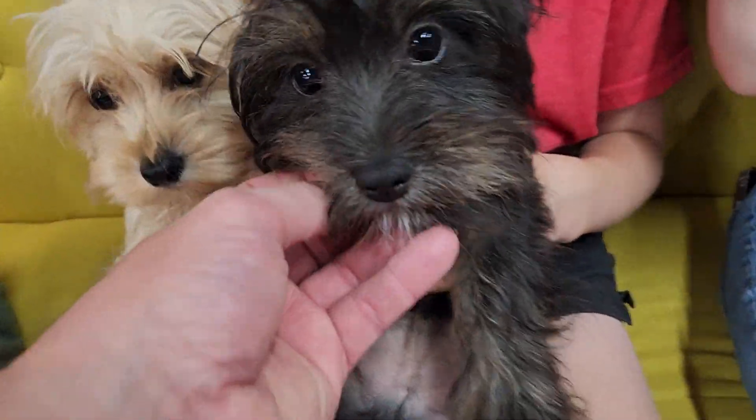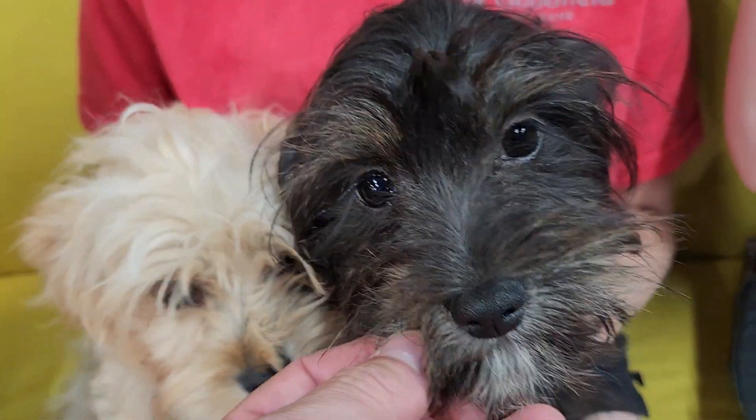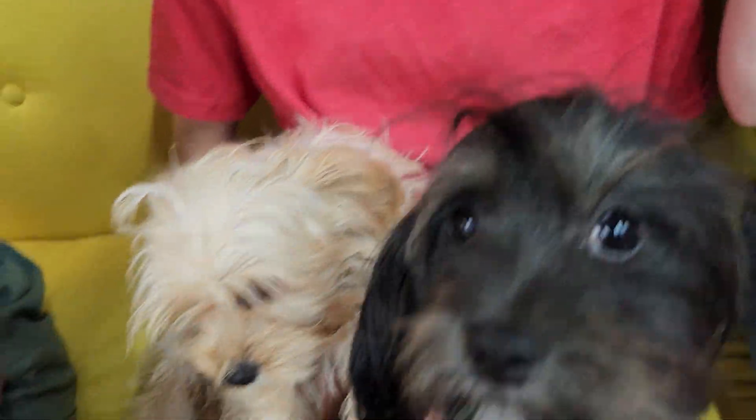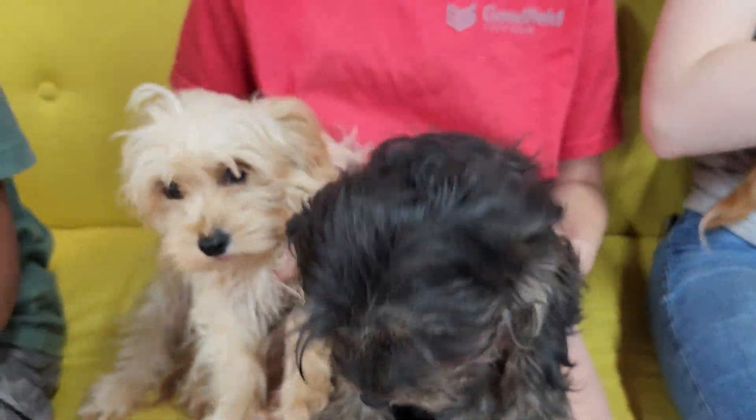We have Hi-Chew here. Hi-Chew has the tan coming through — he kind of can't figure out what color he is — but mostly black and tan and a little bit of silver in there. Beautiful face. Look at that face.